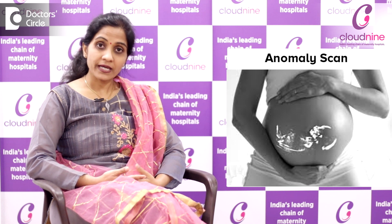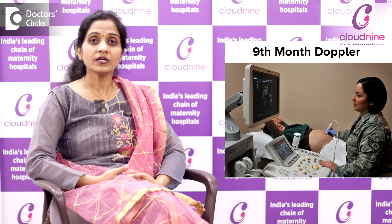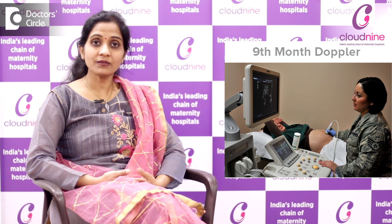If the anomaly scan shows any defect in the fetal heart, then a fetal echocardiography is suggested. Around 28 weeks of gestation, we go for an obstetric Doppler to assess the blood flow to the baby along with growth and liquor status. Last but not least, we also do a ninth month scan, which is again a Doppler that tells us the final position of the baby, the liquor status, and the blood flow status.